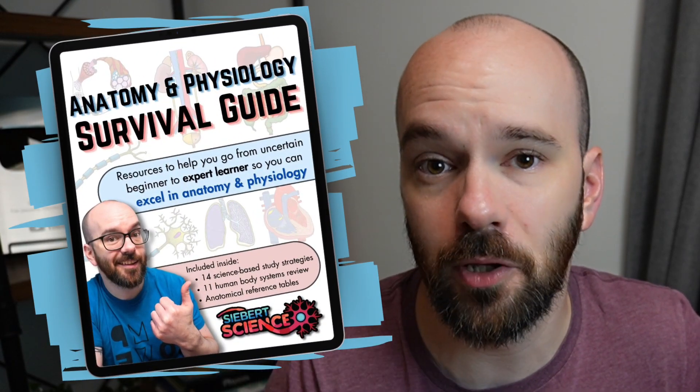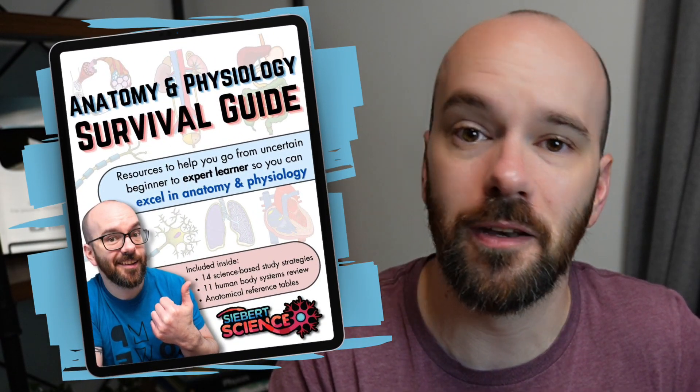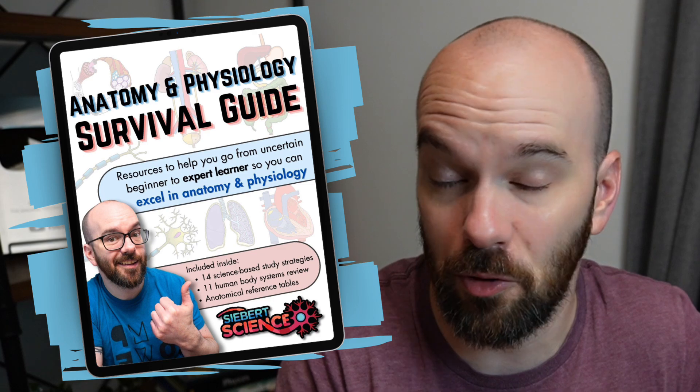As I go through these, if you're interested in learning more, I've got my A&P survival guide — it's a free download, link in the description below. You can go way more in depth into these three things and how to do them really well for your A&P class. All right, let's jump right in.